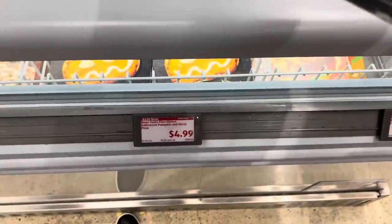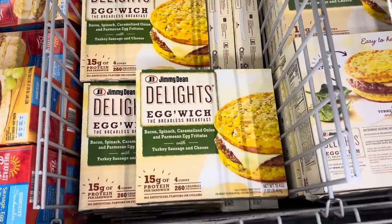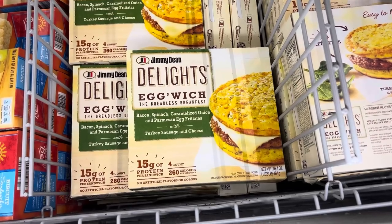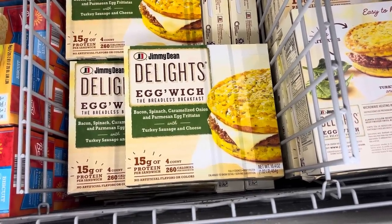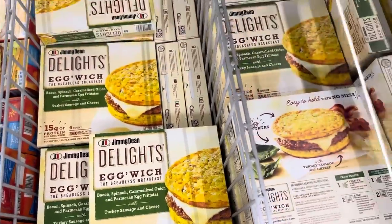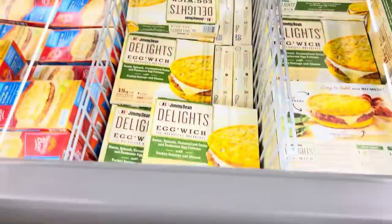Here's a little Aldi find — $7.58. Jimmy Dean Delights Eggwich, the breadless breakfast. Bacon, spinach, caramelized onion, and parmesan egg frittatas with turkey sausage and cheese. That is intense — there's four in the box, 15 grams of protein. You know how I feel about that, and I feel really happy. $7.58 if you're interested.